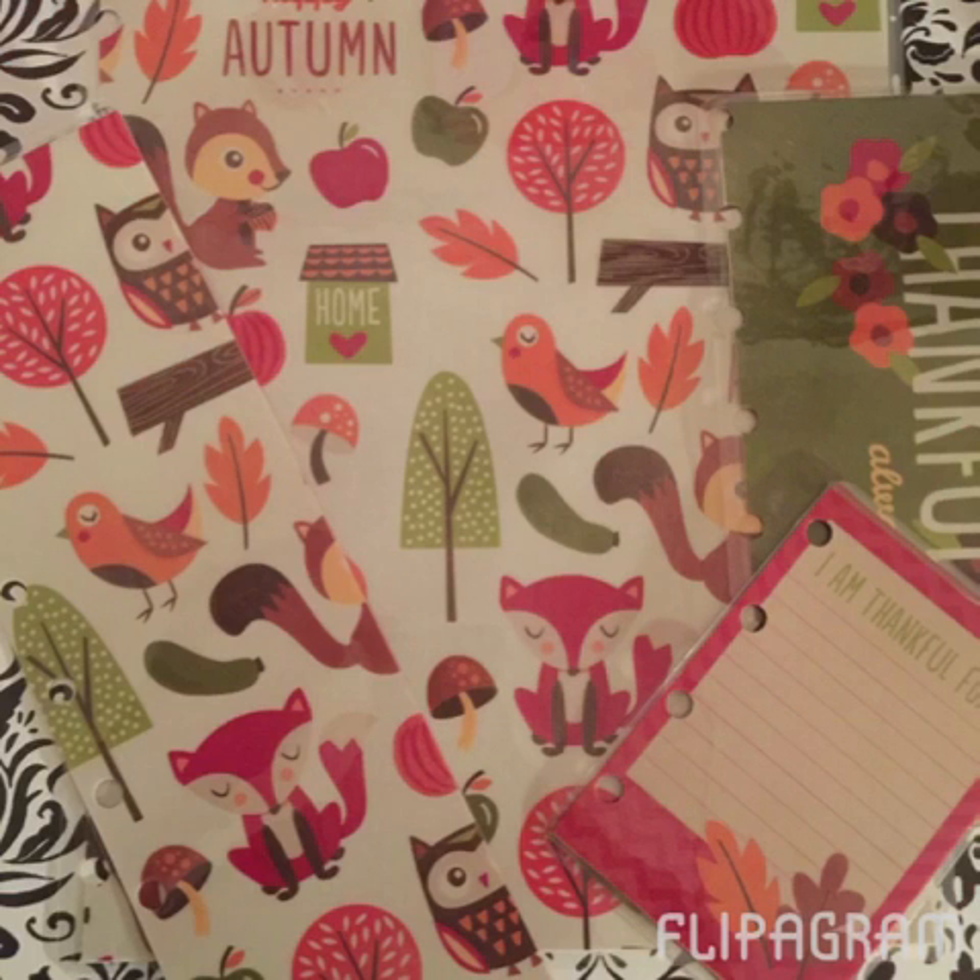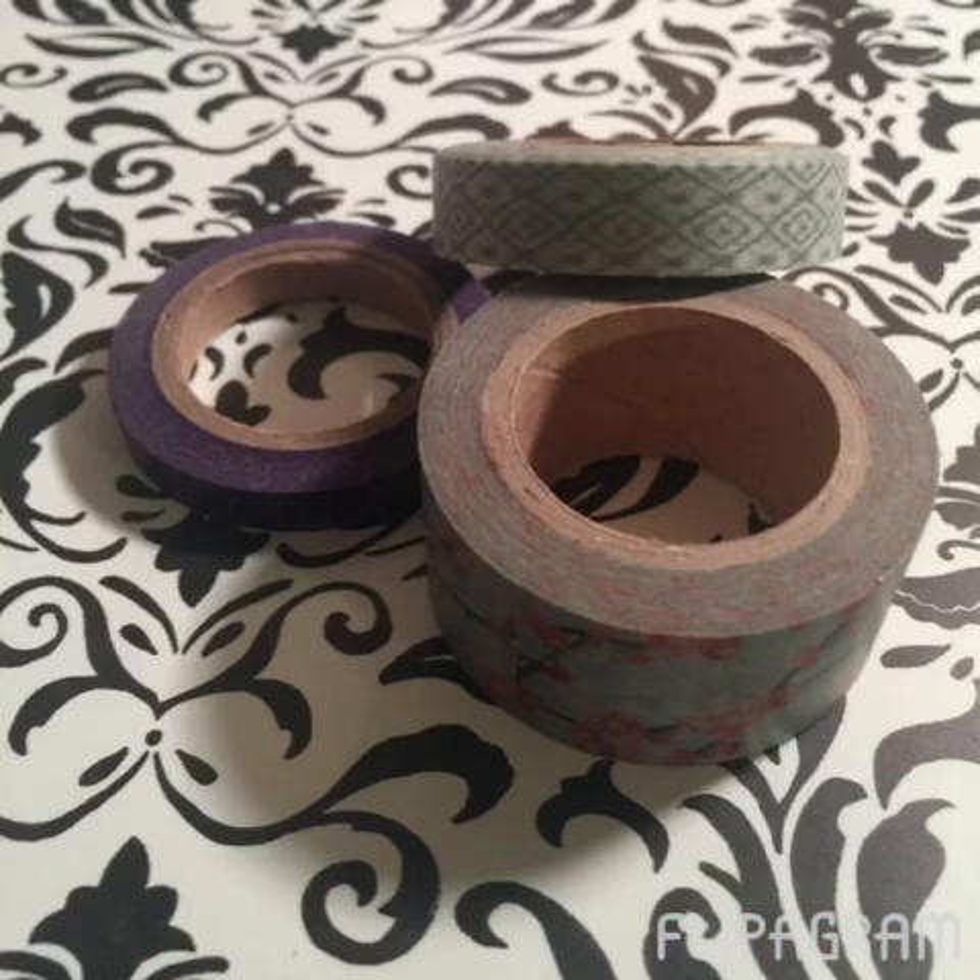If you've watched my Michaels and Scrapbook.com haul from this week — which if you haven't, I definitely hope you do, I posted it yesterday — I did get some new scrapbook papers, so I made myself a new cover with the owl and squirrel paper. I just think it came out so cute, along with a new bookmark. I also made some fall inserts to use for the rest of the month of October.